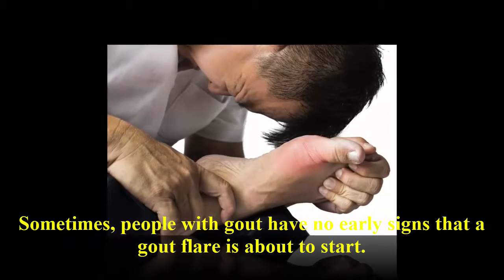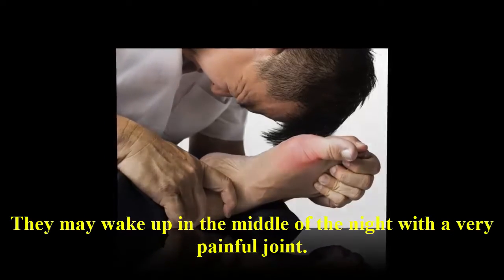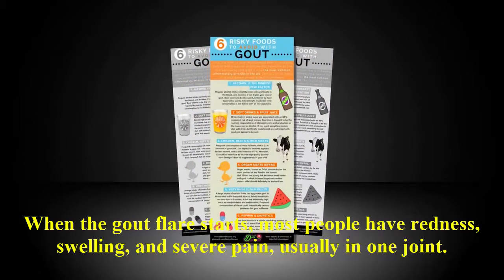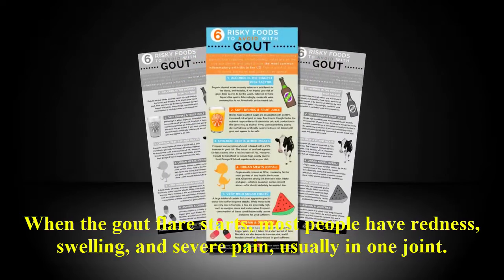Sometimes people with gout have no early signs that a gout flare is about to start. They may wake up in the middle of the night with a very painful joint. When the gout flare starts, most people have redness, swelling, and severe pain, usually in one joint.